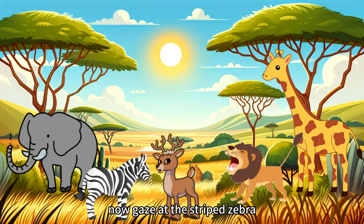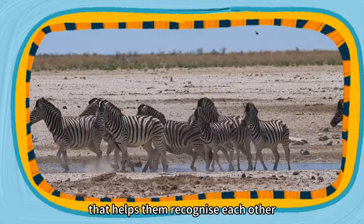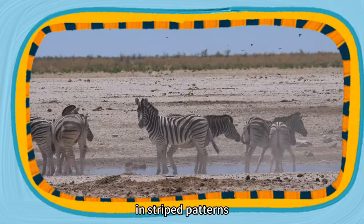Now, gaze at the striped zebra. Every zebra's stripe pattern is unique, acting as a natural barcode that helps them recognize each other. Zebra stripes also help them confuse predators and even deter insects that can't see well in striped patterns.